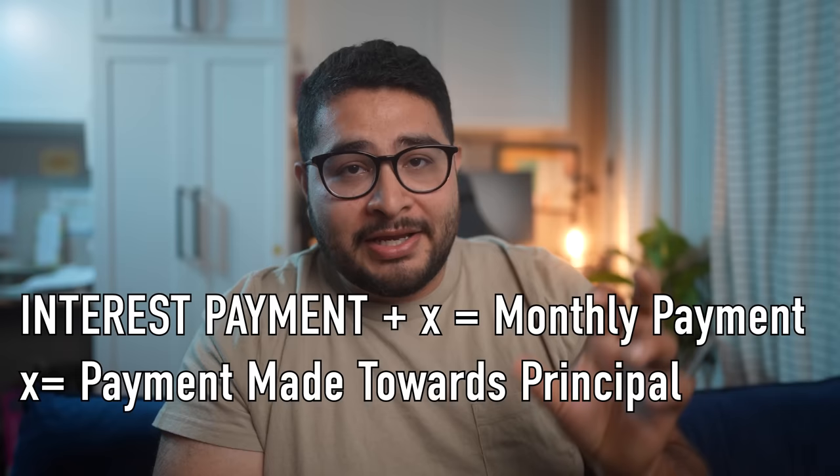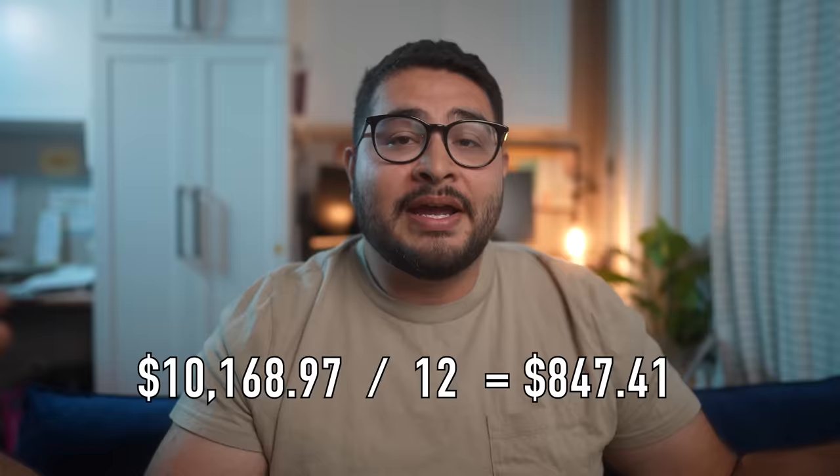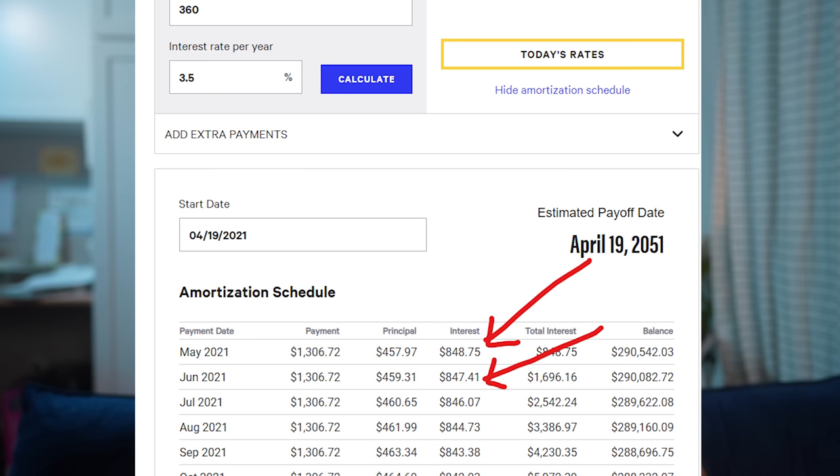Remember, the total payment number is always the same regardless of the month. The interest gets applied first, and whatever is left over gets applied toward the principal. So you'll see your principal drop very, very slowly, and your balance barely drops at all. The following month, they use the new balance to calculate the interest — balance times interest rate divided by 12 — and that's why you only see maybe a dollar difference in principal and 50 cents less in interest.